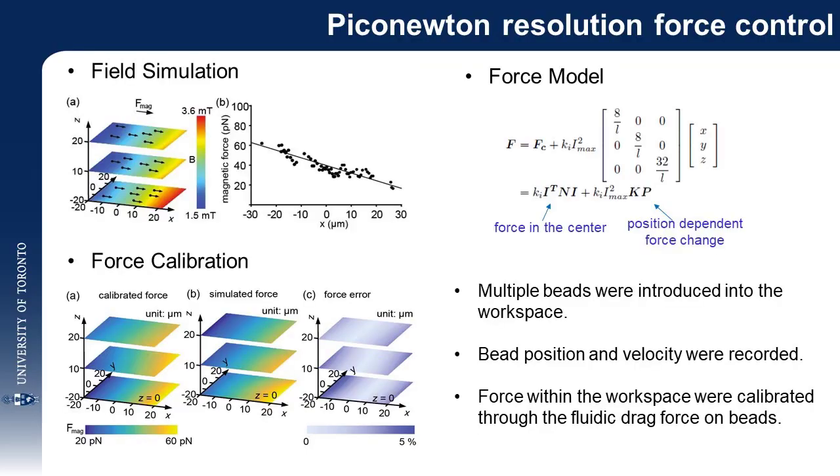The generated magnetic force was experimentally calibrated through navigating 0.7 micrometer magnetic beads in silicon oil with known viscosities. The magnetic force was quantified by calculating the balancing fluidic drag force and compared with the theoretically calculated force values.